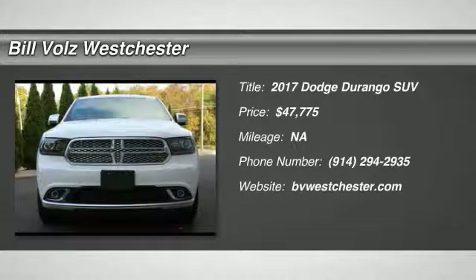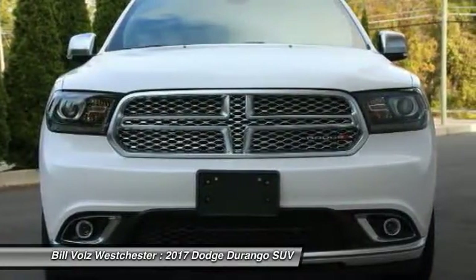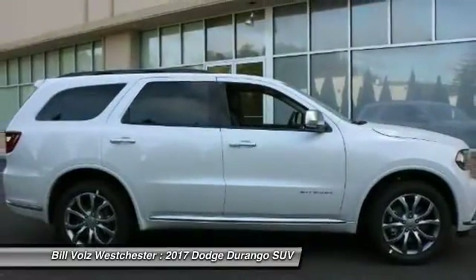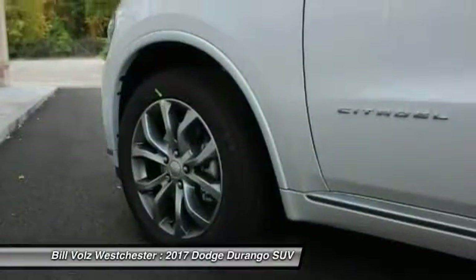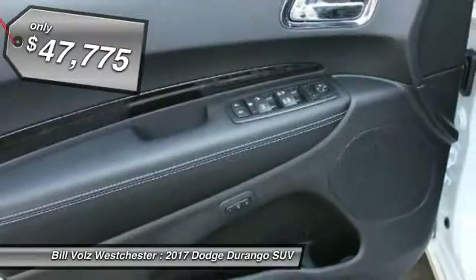The 2017 Dodge Durango. The Durango allows you and your family to travel in style and comfort while towing your camper or boat. It offers more interior room and towing capability than most midsize SUVs and has an available third row of seating. Underneath are sturdy body-on-frame mechanicals and the option for a powerful V8 engine, and is priced below $50,000.